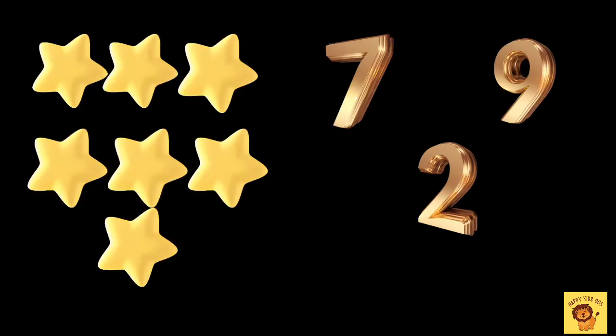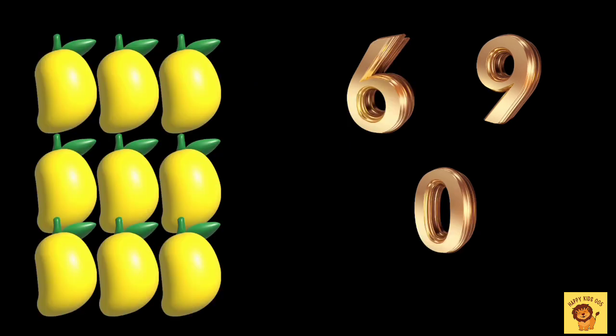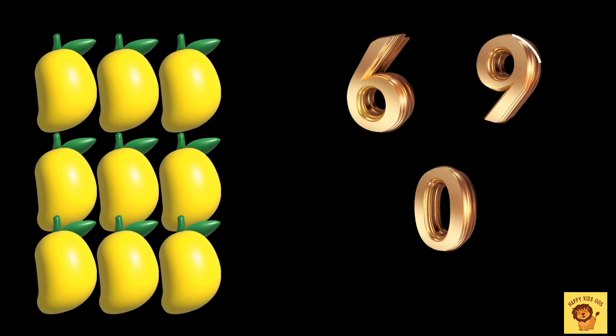How many stars do we have? Seven. How many mangoes do we have? Nine.